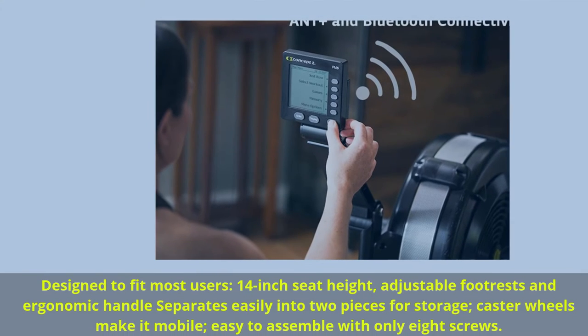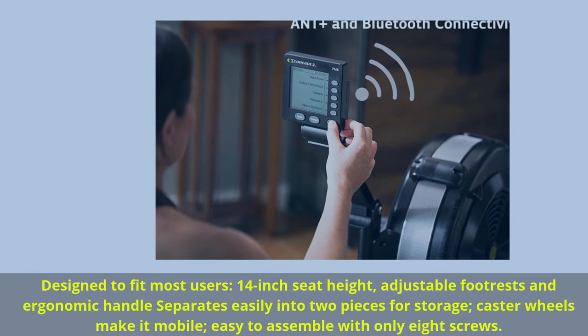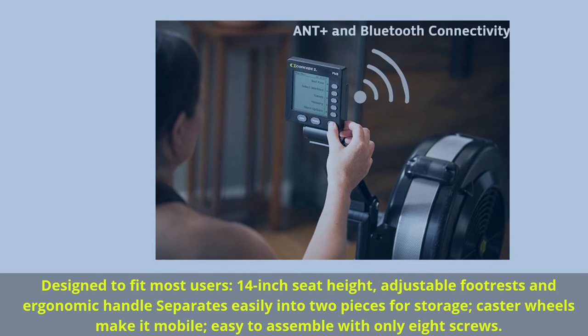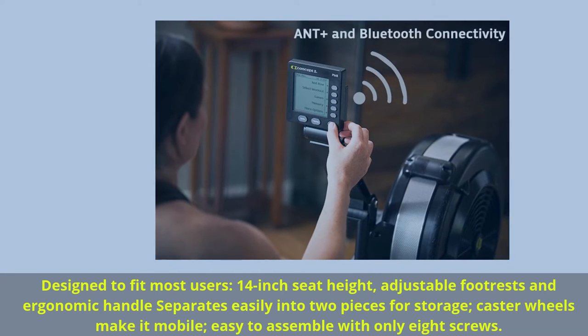Designed to fit most users: 14-inch seat height, adjustable footrests, and ergonomic handles. Separates easily into two pieces for storage. Caster wheels make it mobile, easy to assemble with only 8 screws.